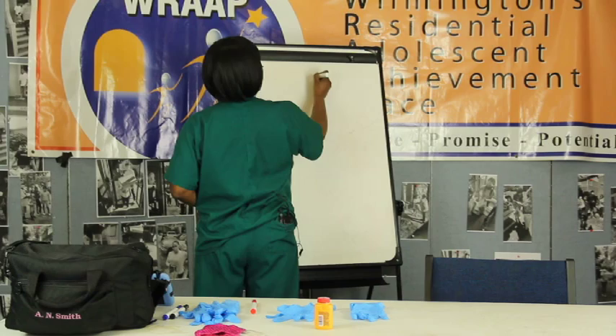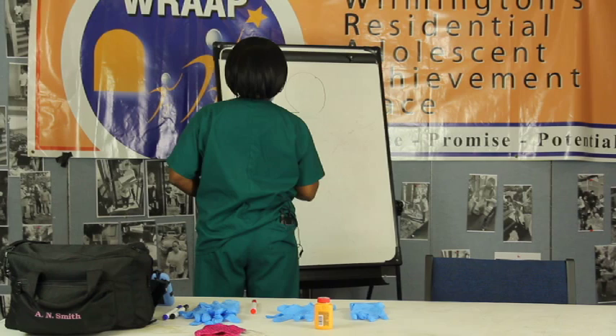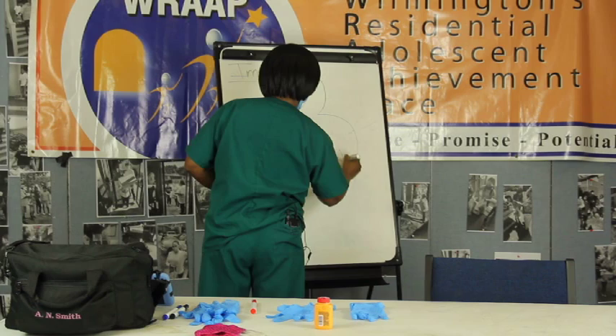So let's draw a body and put the immune system up here, just in case you forget what we're talking about. This is my drawing, remember? I'm not that great of a drawer.